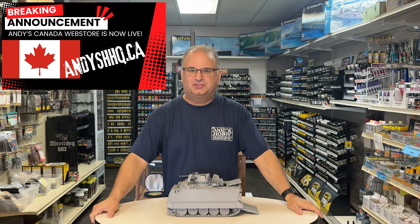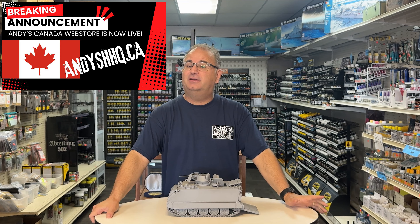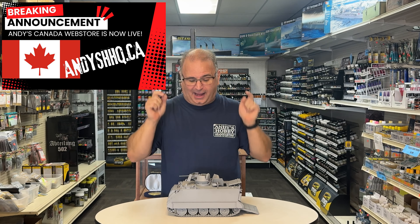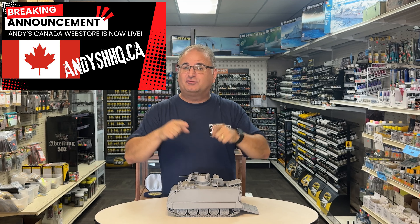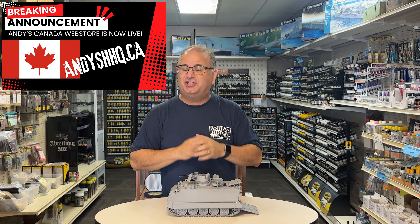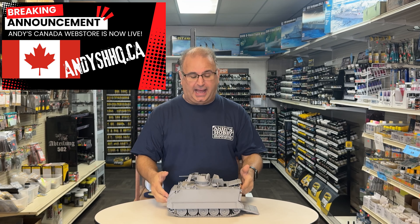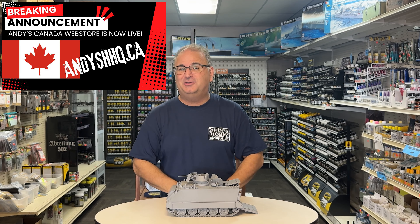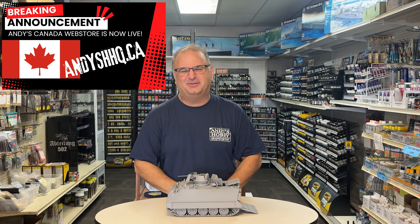I'm just super excited. This is something that we wanted to do for so long, and now we have the opportunity. I won't take too much of your time — if you get a chance, run over to the andyshhq.ca site and check it out. I'm going to go film the M113 video now and it should be up in a couple hours. Thank you as always for watching, and please stay tuned because I have many more videos coming.